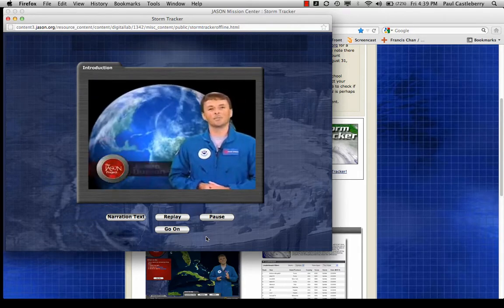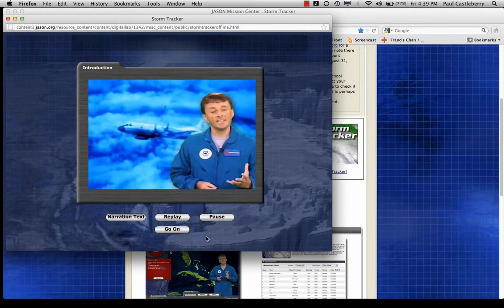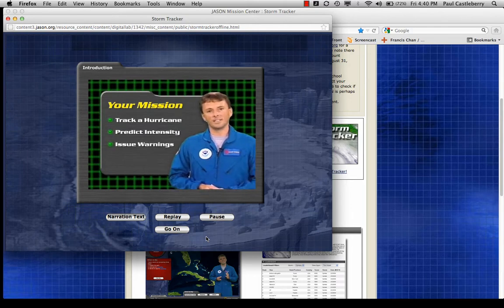I'm Jason Dunyon. As a research meteorologist with NOAA, I study hurricanes using data collected from planes and satellites. I'll be your partner on this mission to track a hurricane, predict its intensity, and issue warnings before it strikes land.